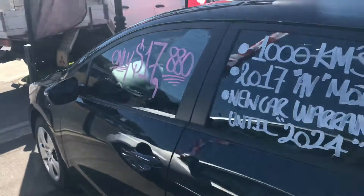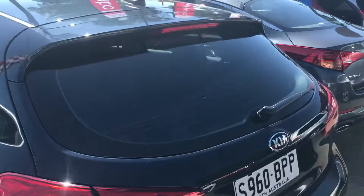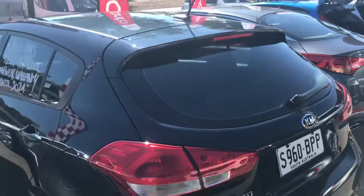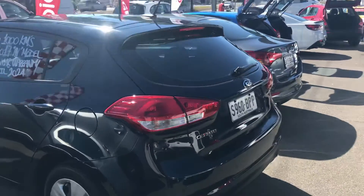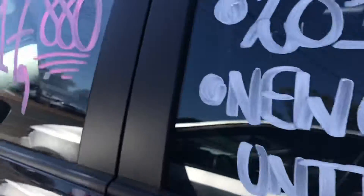The car doesn't normally come with window tint, but this has already been tinted. So as you'll see on the windows, you've got a nice tint there — that's about $500 worth that you get thrown in for nothing.